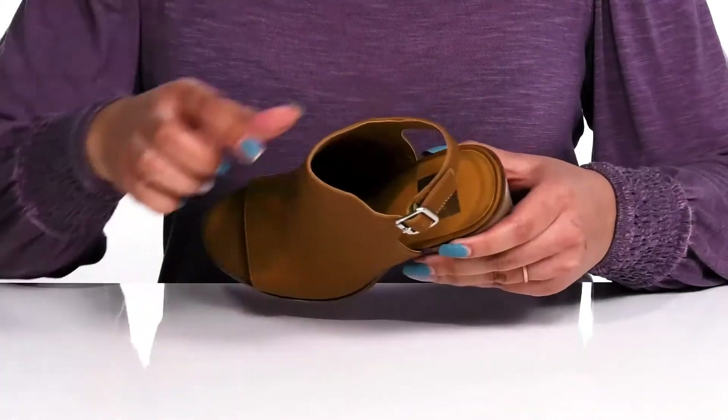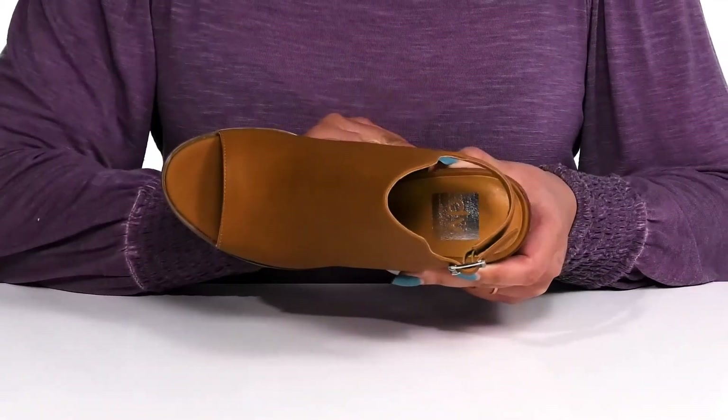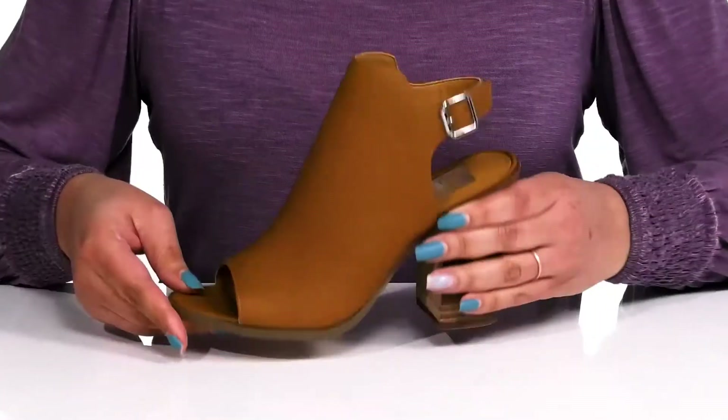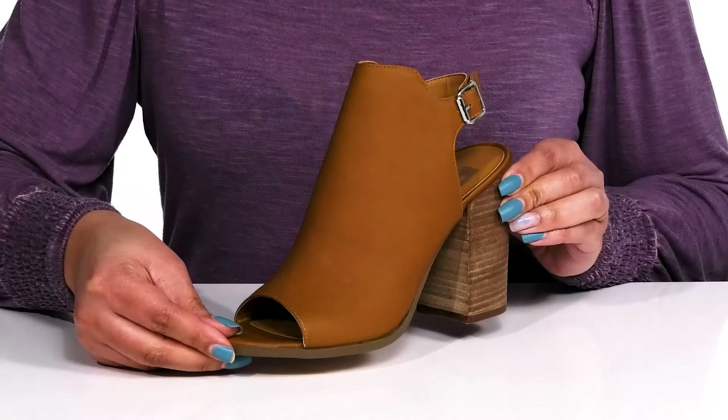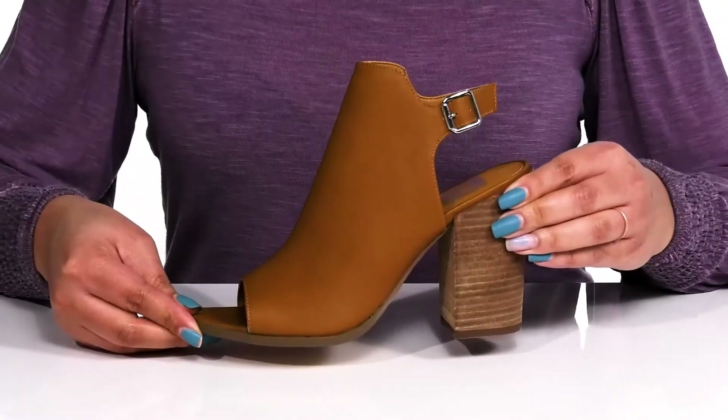Inside there is a man-made lining with a cushion footbed to keep you comfortable all day, and it's all on top of a textured man-made outsole. I just love the look of these shoes — I would rock these with a cute pair of skinny jeans.